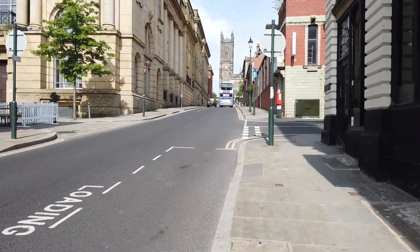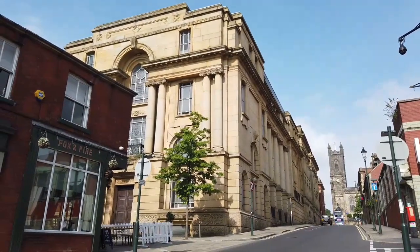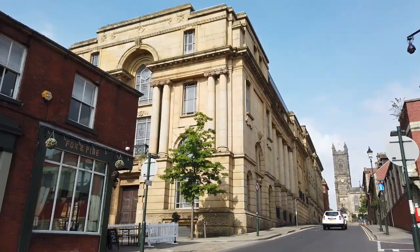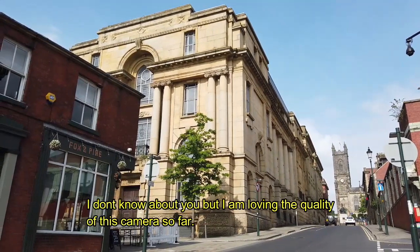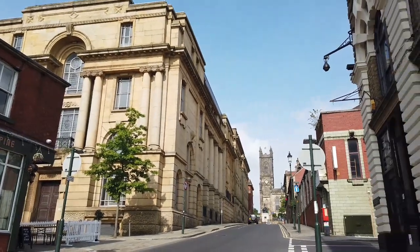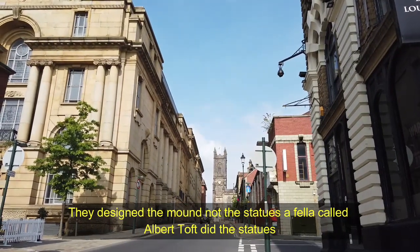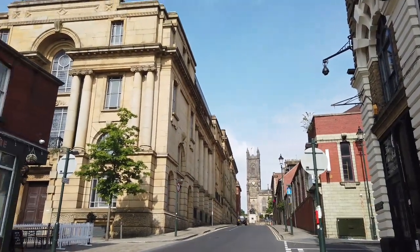Everybody recognise this place? This is Greaves Street. Just over there you've got the Town Hall — built in two sections. The front section was built in the mid-1800s, and this section at the back was built in the late 1800s. The architect who designed this building also did the War Memorial you can see just in front of the church. Their offices were on Yorkshire Street.